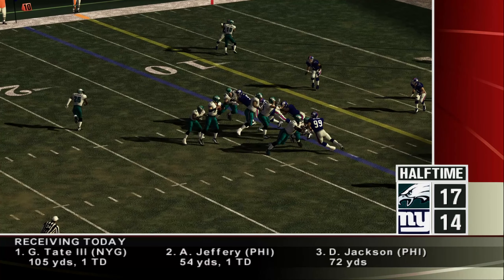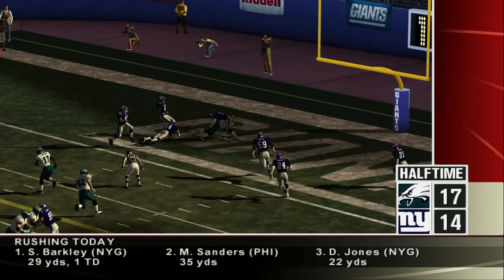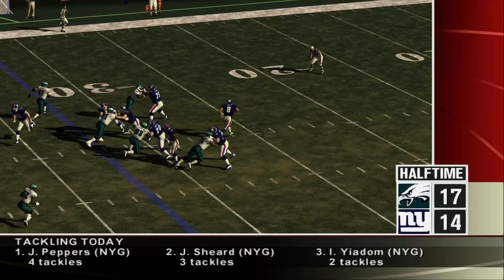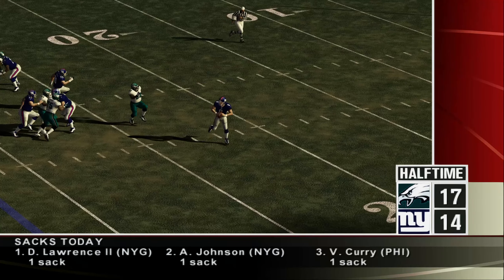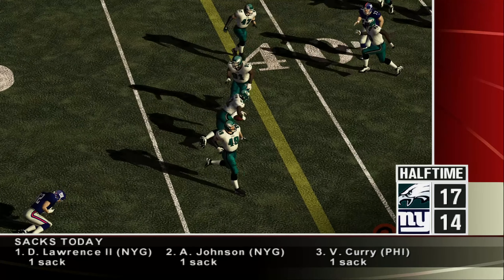Eagles midway through the second, trailing by four. Ryan shows some great awareness, getting himself into position to pick this one off. Taylor comes up with the big play to kill a drive, stepping in front of a wayward pass for an interception.